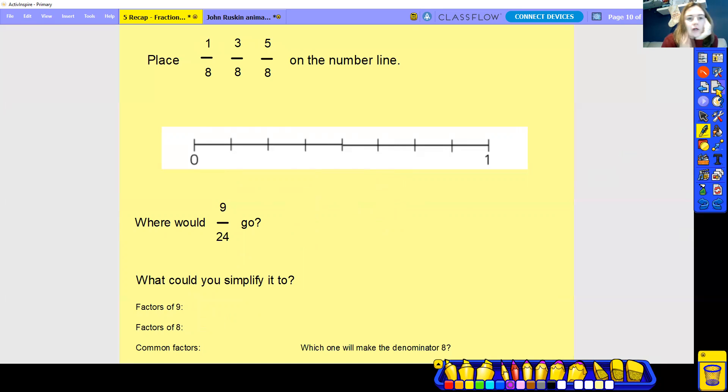So now we've got this one — pause the video and have a go at putting these ones on. Check how many parts are making up the whole of one, and then work out where you're going to put them. Then look at what you can do to nine twenty-fourths to be able to put it on.